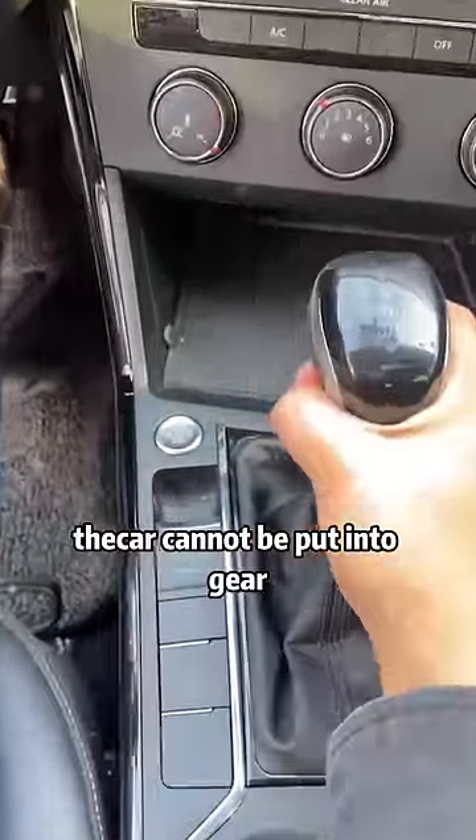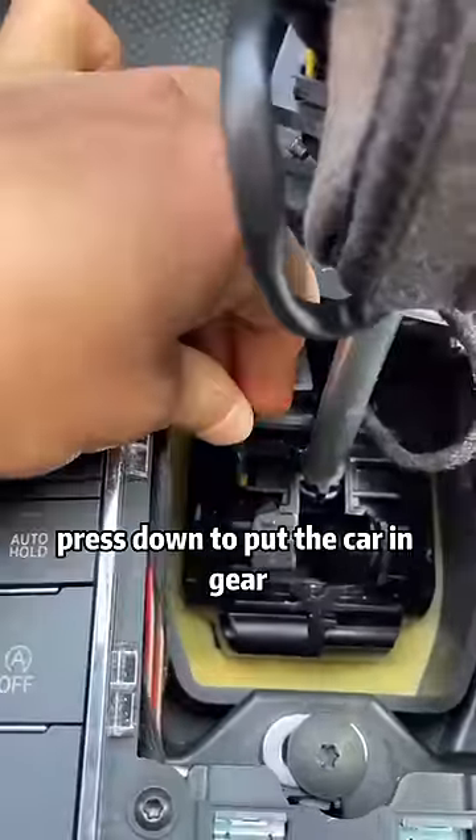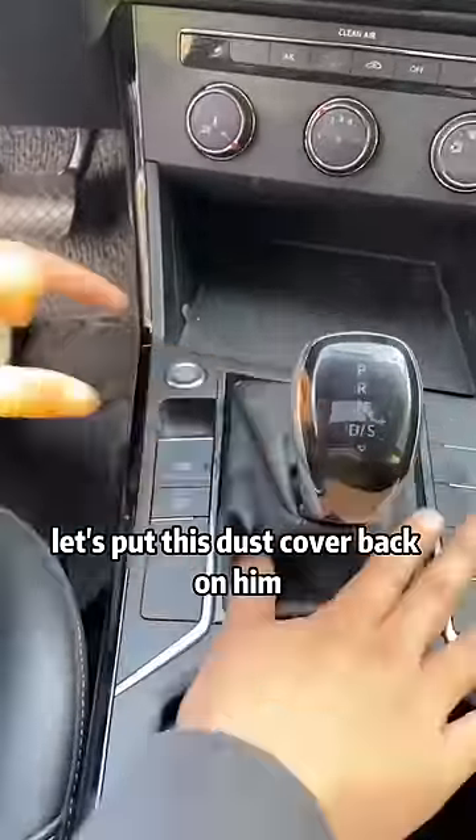If the car cannot be put into gear, take off the dust cover. There's a yellow button inside. Get the key and put it in, then press down to put the car in gear. After putting it in gear, put the dust cover back on. Problem solved.